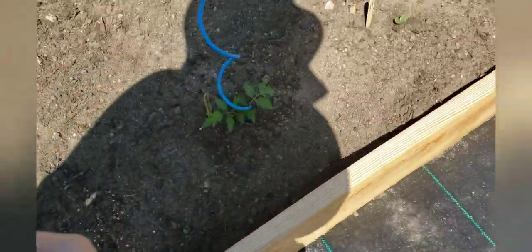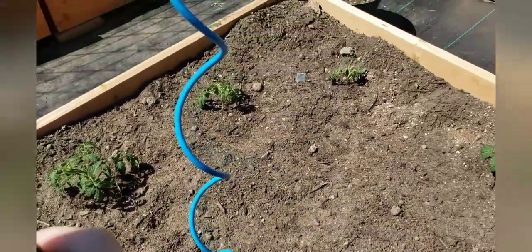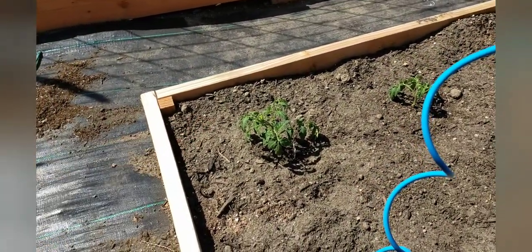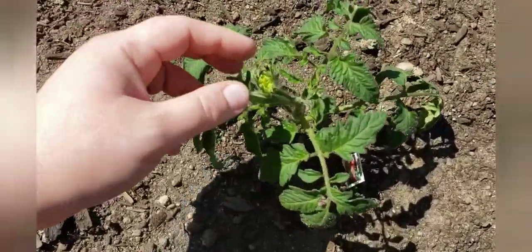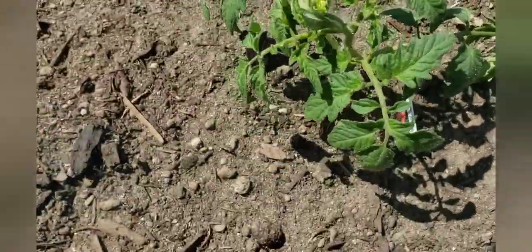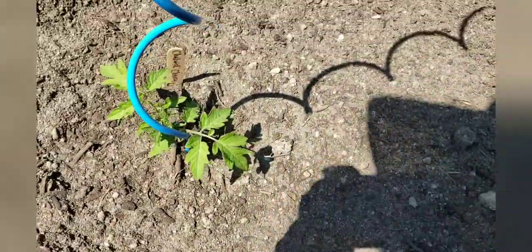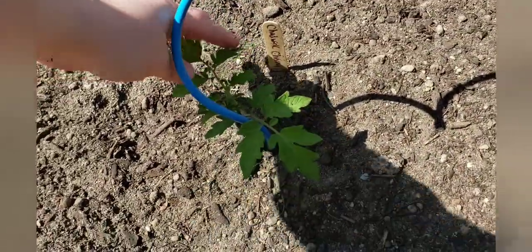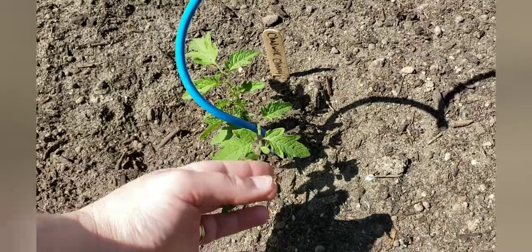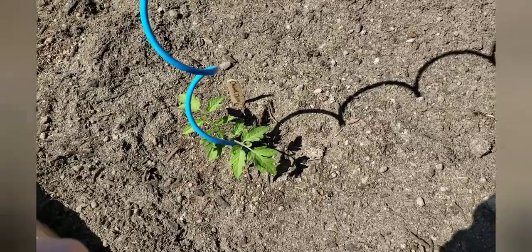Over here, the tomatoes I got from my neighbor - I got some Goliaths and one Cherokee purple. That one actually has a blossom right here - a little early but I might just let that one go. And then one I started from seed is a Chadwick cherry - these are more like a saladette, a larger cherry tomato. I'm excited - I have about four or five of those in the garden this year.